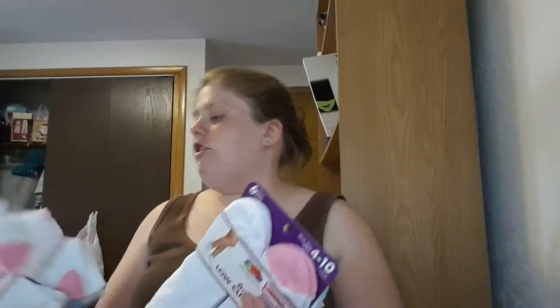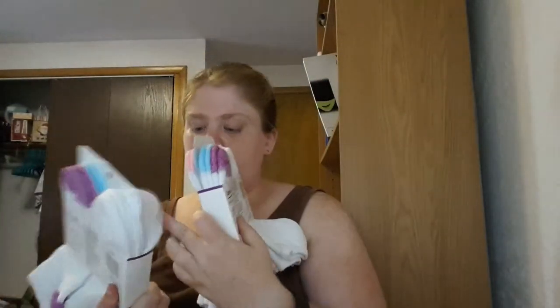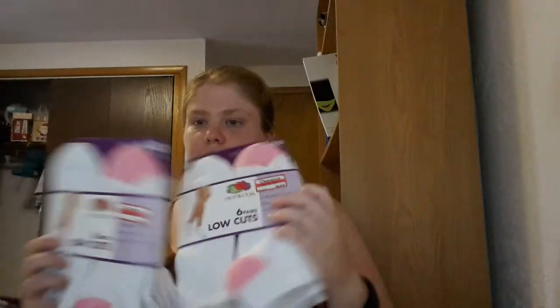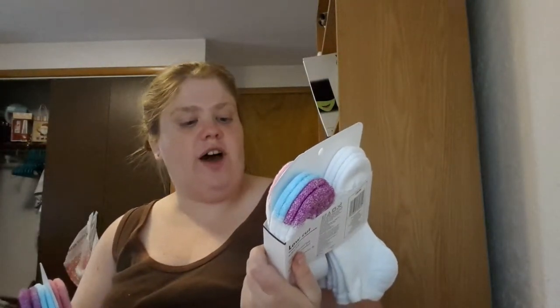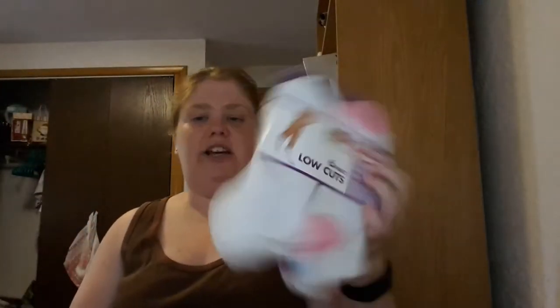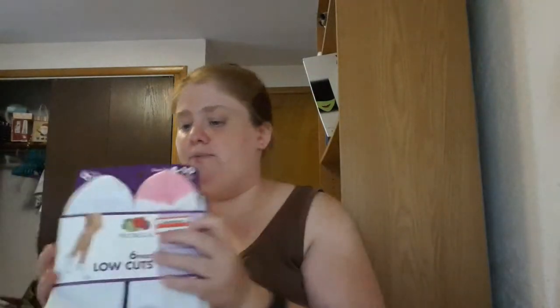At Target — excuse me for sharing some of this stuff, but since they're brand new, let's be real, we all wear these. I bought Fruit of the Loom low-cut socks, size four to ten. They were on clearance — originally $5.79, marked down 30% to $4.09 — not a bad deal for a pack of six. I bought two packets, so I got 12 socks total.